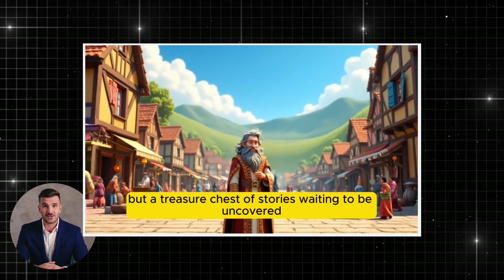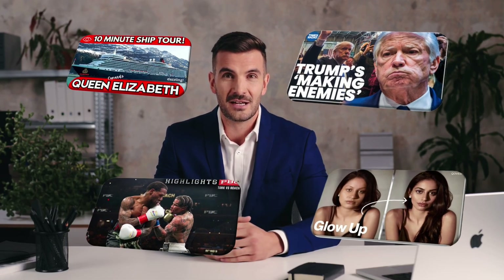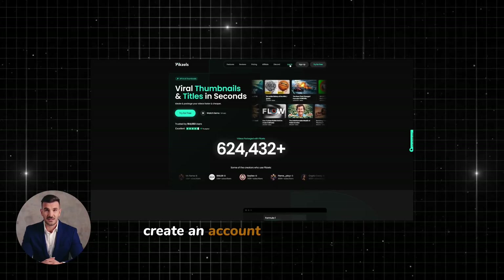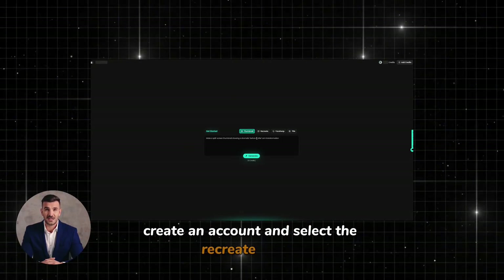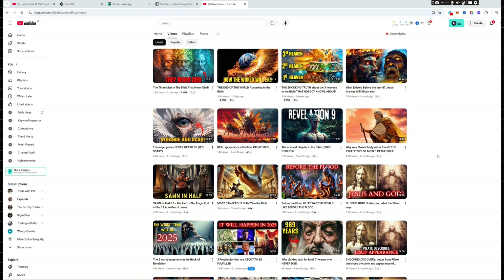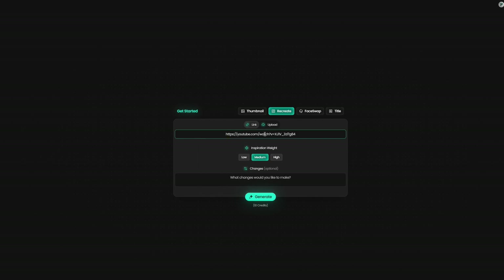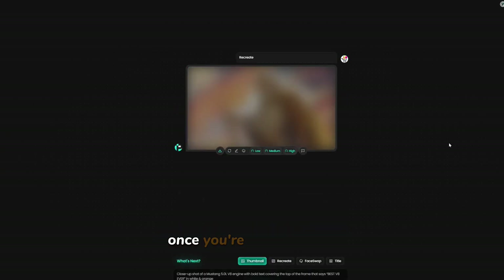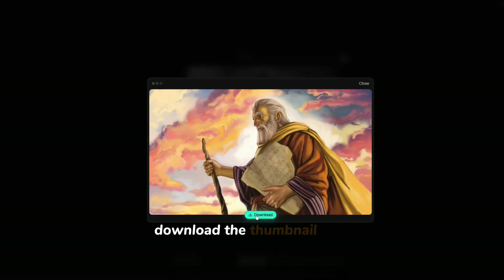Now you're ready to upload it to your YouTube channel. The thumbnail is a key factor in getting people to click on your video. For that, we'll use Pixels — create an account and select the recreate option, then upload a similar thumbnail image from a popular channel in your niche for inspiration. Make sure the thumbnail is visually compelling and stands out in search results. Once you're happy with it, download the thumbnail and upload it to your YouTube video.